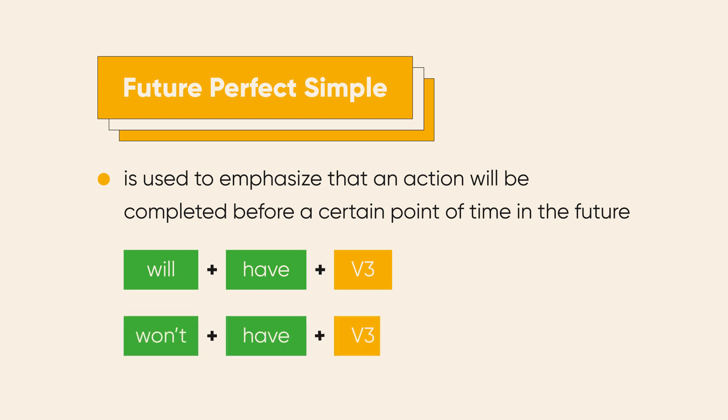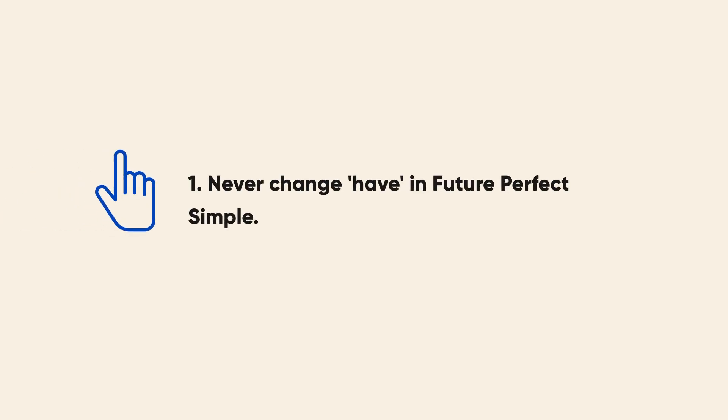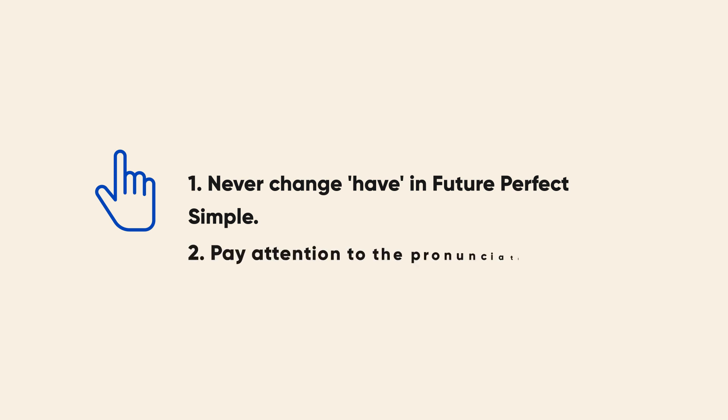The negative is: won't plus have plus the third form of the verb. A few things to keep in mind: first, never change 'have' in this structure; second, pay attention to pronunciation. In affirmative sentences, we mostly use contracted forms rather than full forms. So it's either 'will have' — Harry will have received hundreds of letters by the end of the scene — or even shorter, 'he'll have received hundreds of letters by the end of the scene.' The shorter form is used with personal pronouns: I, he, she, they, etc.